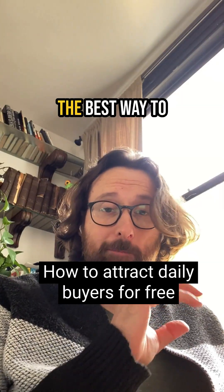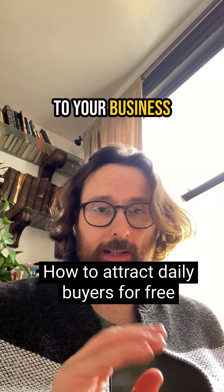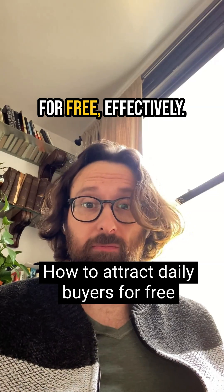If you give me a couple of minutes, I'm going to explain the best way to attract new buyers to your business every single day for free, effectively.